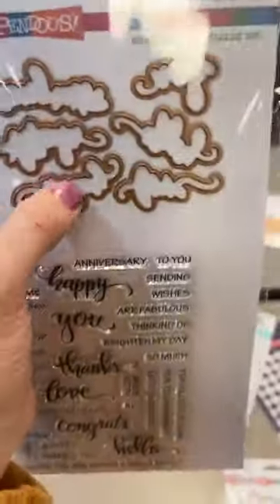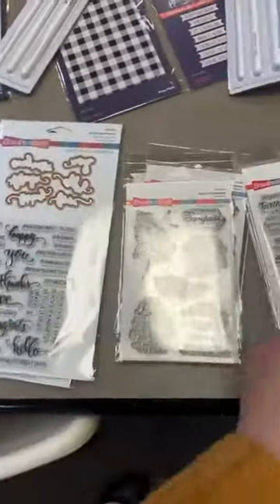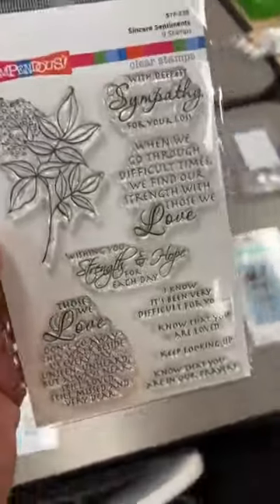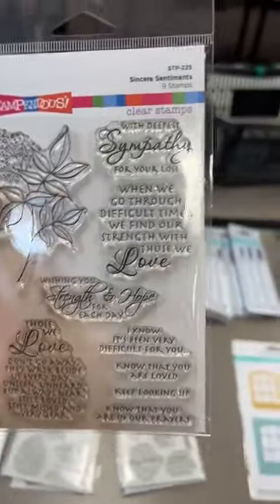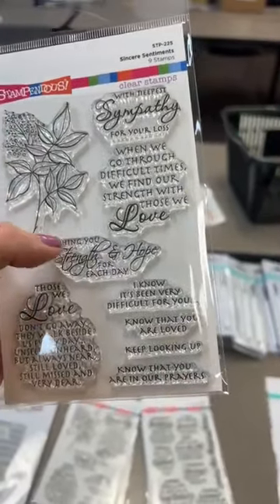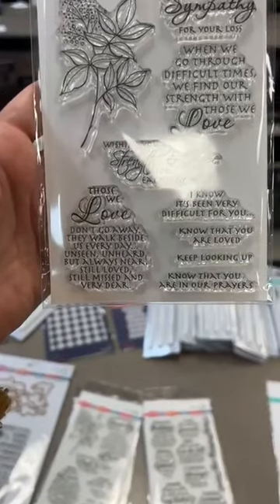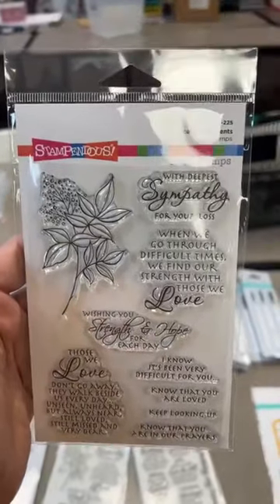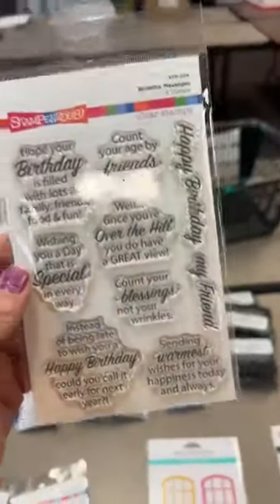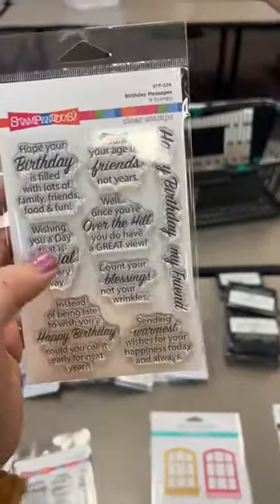All the Sentiments also includes: Sending Wishes, You're Fabulous, For All You've Done, For Your Kindness, Let's Celebrate, Made With Love — tons and tons on there — plus dies to cut out the bigger ones. Next up we've got Sincere Sentiments, which has a little sprig design with sympathy sentiments: With Deepest Sympathy, For Your Loss, When We Are Going Through Difficult Times We Find Our Strength With Those We Love, Wishing You Strength and Hope for Each Day, and Those We Love Don't Go Away, They Walk Beside Us Every Day.